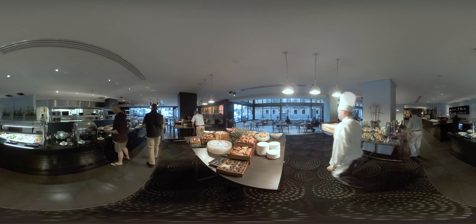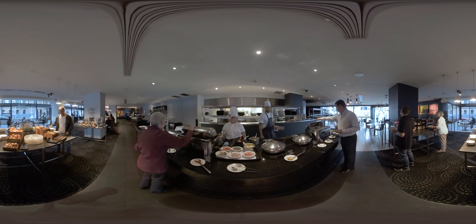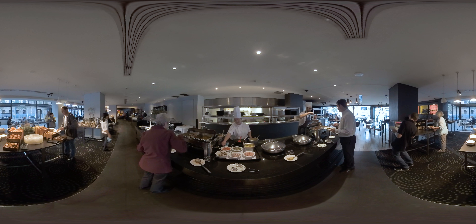The Bistro Allure restaurant is open daily for breakfast, lunch and dinner services. The breakfast service features an omelette station where chefs design custom creations for guests.